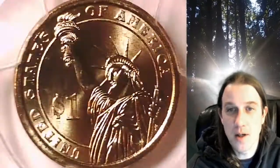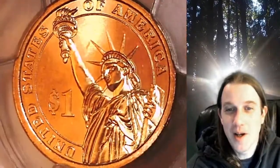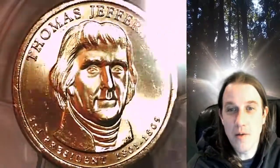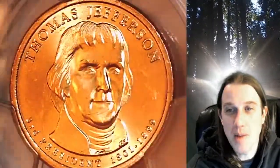It comes in a first day of issue PCGS slab insert. This coin is going to go up for sale on my eBay store. You can find a link in the description below the video — it'll take you to this exact coin on eBay. Once there, you can also find over 5,000 PCGS graded coins for sale in my eBay store.